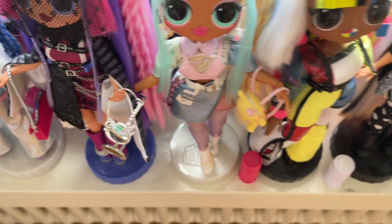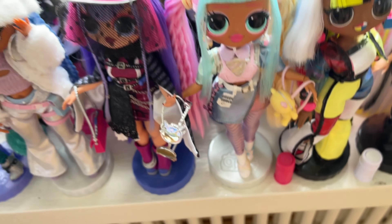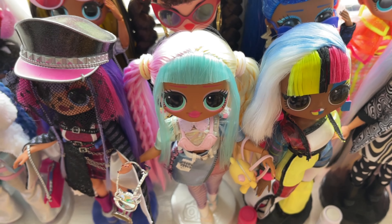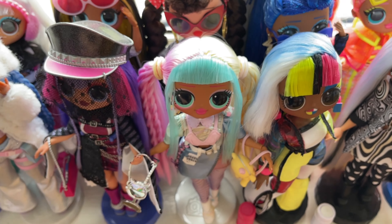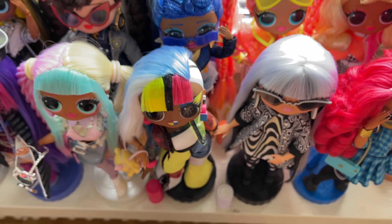Some of the doll stands are really shabby — not very good quality, but it is what it is. We have Candylicious last — she's my overall favorite from series two because her pastel colors really speak to me. She sold really successfully; they also sold her in a complete family pack.